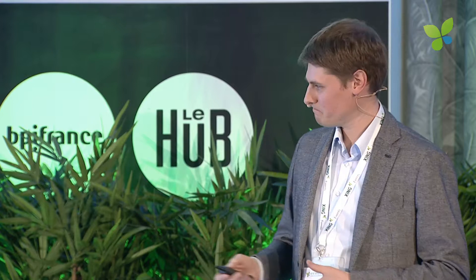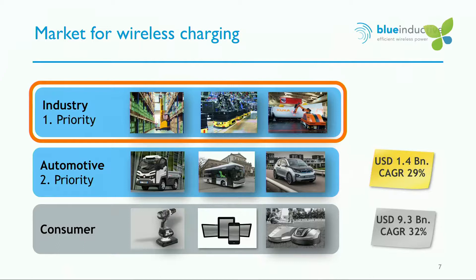We have one patent granted and two further patents pending. Looking at the market, there are three segments: the industry segment with all the robots, the automotive sector, and the consumer sector with cell phones and everything. We're concentrating on the first two segments, and for market entrance we develop systems for industrial applications. Automotive is also very interesting for us — it's a multi-billion dollar market, and the industry segment is growing very strongly right now while the automotive segment will follow.